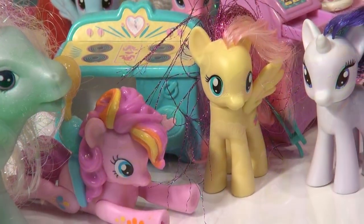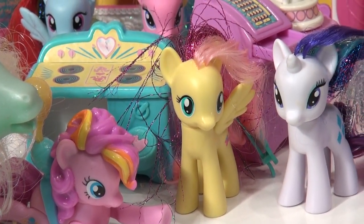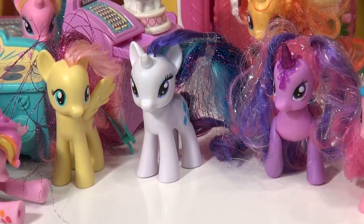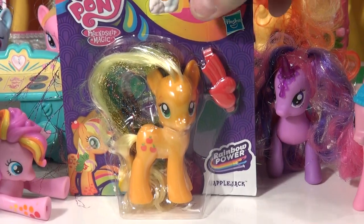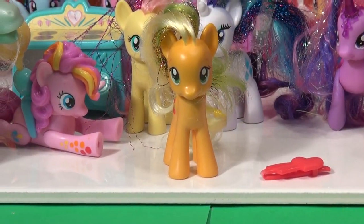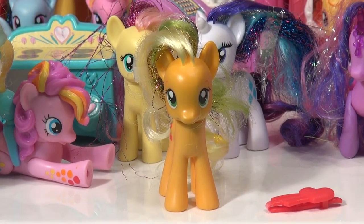Now let's get back and open that package. Make way, Pinkie Pie. Make way, Fluttershy. Rarity, move over — we've got to make room for the opening. Here comes the package. Let's open it up now and see what it is. Okay, says Applejack — I finally made it out of that package. That was so tight in there.